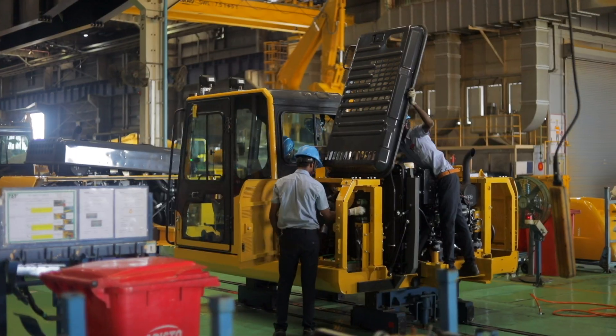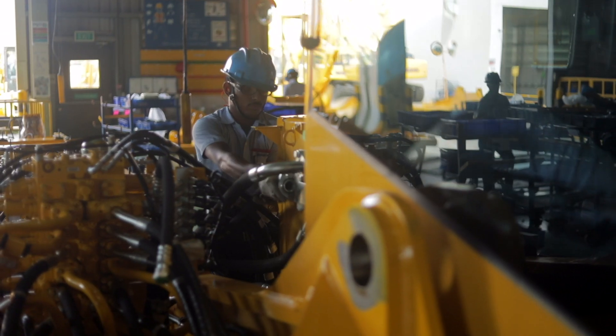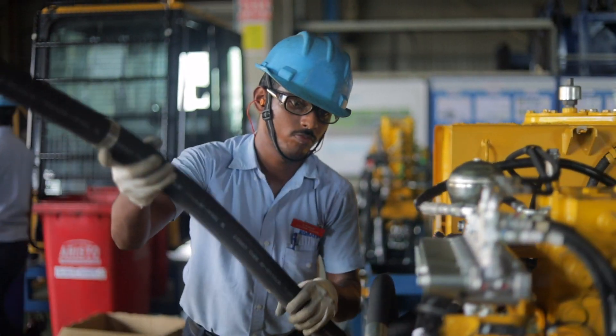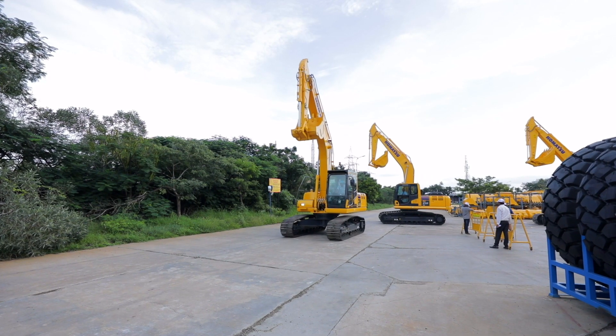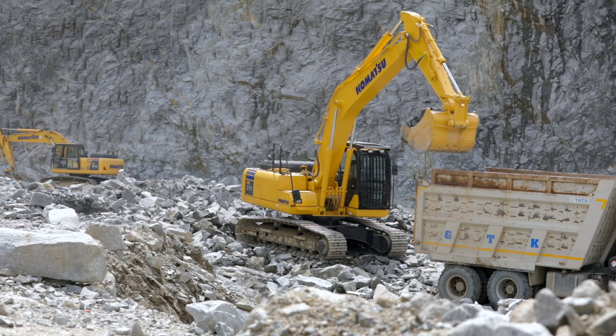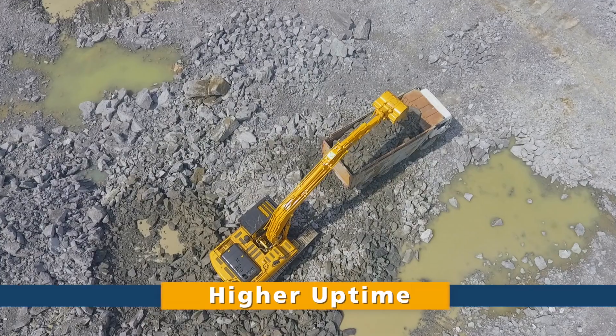Exclusively designed control valves, controllers, sensors, connectors and heat-resistant wiring and hoses make the PC-210-10M0 deliver consistent superior performance and higher uptime year after year.